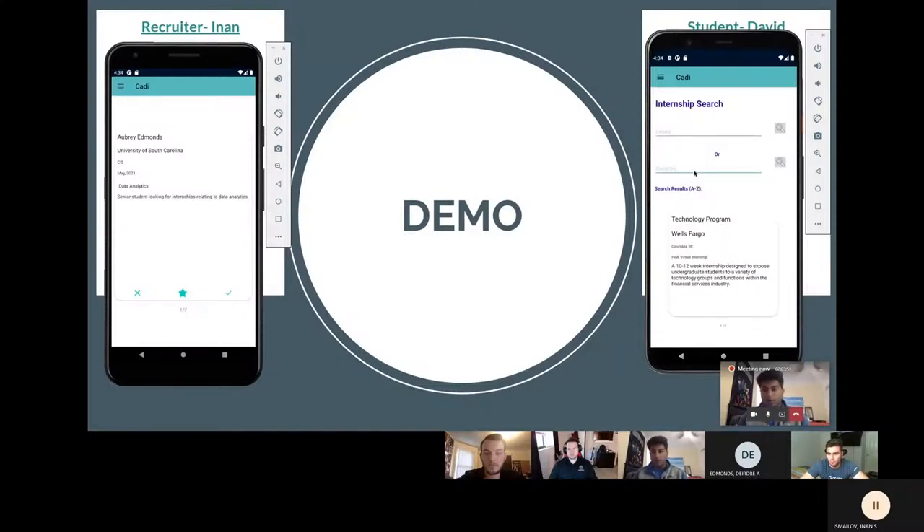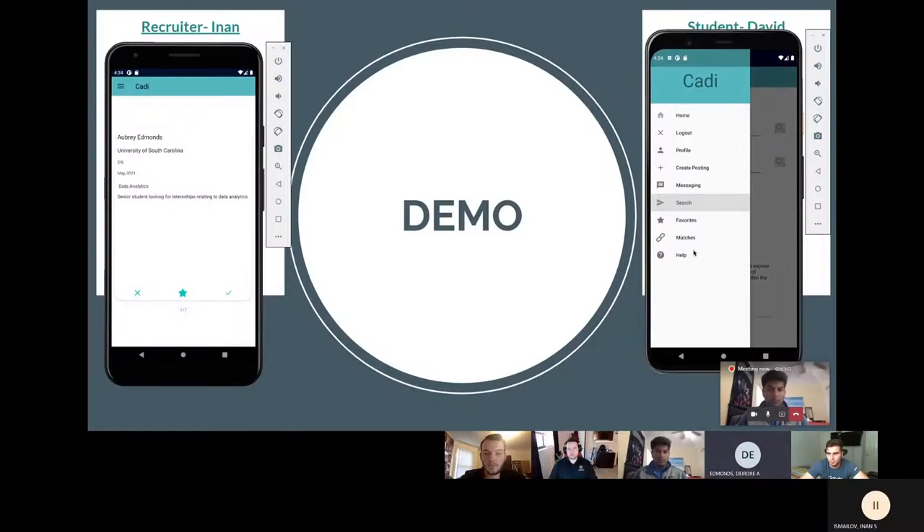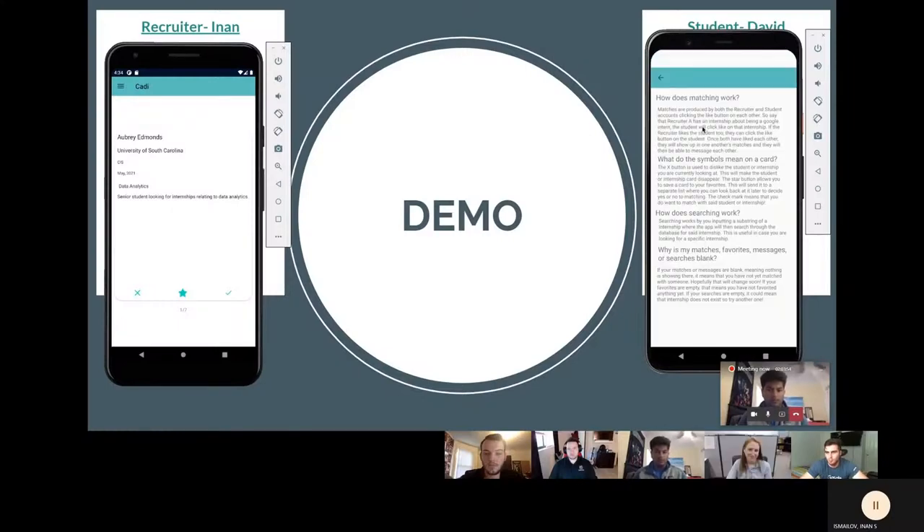The help page explains the major functionalities and features of the app for users to see and understand. It remains always accessible through the menu, so if any user has a question on how the app works, they can look there. Thank you so much for watching our demo — we hope you enjoyed watching and enjoy using CATI.